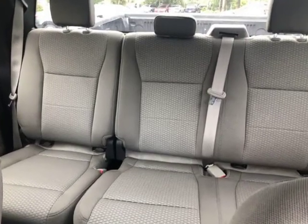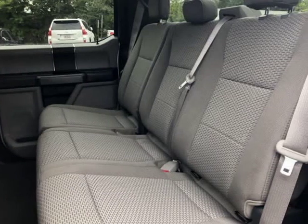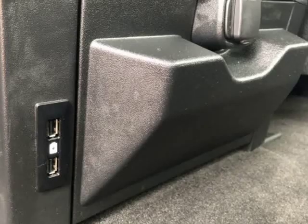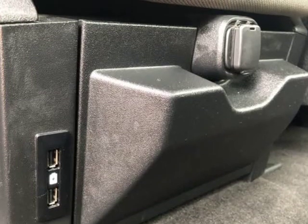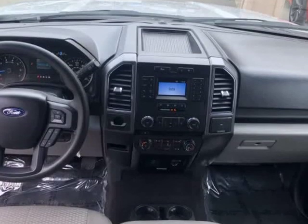Visit autoboutique.b12soft.com or autoboutique.com for more information.